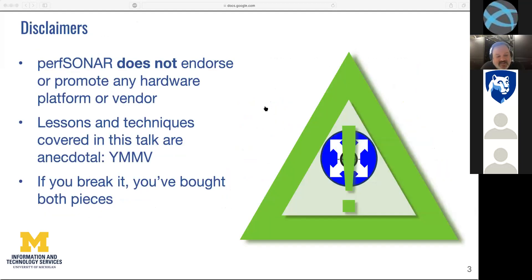Before we go any further, I have to give some disclaimers. First, PerfSonar as a project does not endorse any particular hardware vendor or platform. We're platform agnostic — if you can get it to run on your platform and you're happy with the test measurements it's making, we're happy for you. This is definitely an anecdotal talk. We're going to talk about techniques we developed and lessons we've learned. We offer this up to the community — hopefully you can learn from our experiences and mistakes. But if you break it, you've bought both pieces. Your mileage may vary.